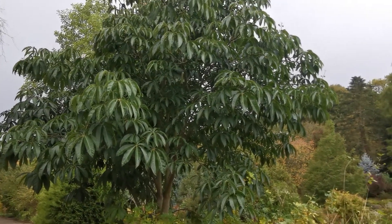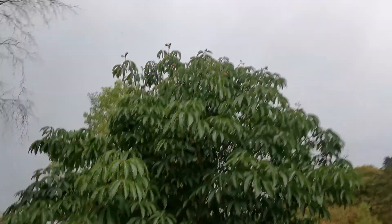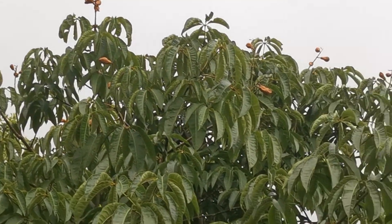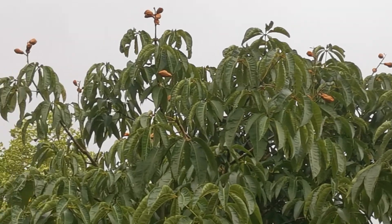It looks very similar to a Schefflera actually, and what's interesting is if I zoom up here, it's actually producing seed pods, and you can see them just dotted all off the top of the tree there.